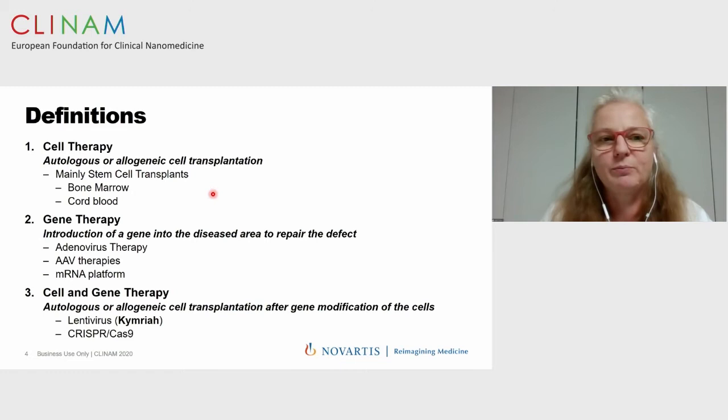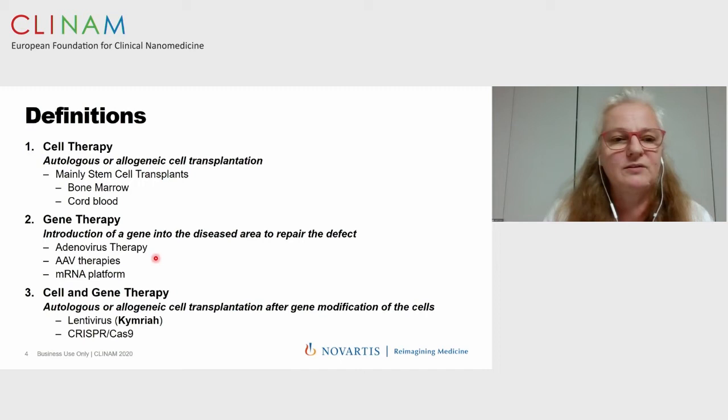When it comes to definitions, there are pure cell therapies — either autologous or allogeneic — mainly stem cell transplants from bone marrow or cord blood. Next is gene therapy, for example with adenovirus therapies, AAVs, or messenger RNAs, where we directly insert a gene into the body to repair the defect of a diseased area. And then there is the combination — such as Kymriah from Novartis, where Magdalena discussed how the lentivirus is produced, and I will show a little bit about how we make the cell manufacturing process work. A cell and gene therapy can be an autologous or allogeneic cell transplant after gene modification of the cells, using viruses, CRISPR-Cas9, or nanobodies.